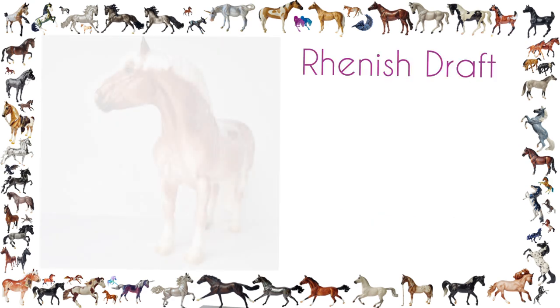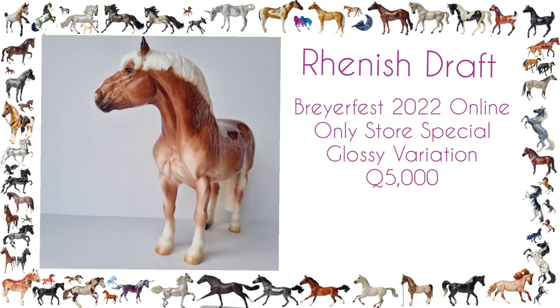My final honorable mention goes to the Rhenish Draft model from BreyerFest 2022 — I call this guy Prince. I actually didn't want to get him to begin with. They released that he was a glossy/matte split during BreyerFest weekend, so I felt like my hands were tied and I had spare money to spend. I threw my hat in the ring even though I didn't particularly like the mold from what I'd seen online. It was a huge surprise when he came and I actually really liked him — he's kind of changed my mind on the mold altogether and I'm looking forward to getting more in the future.